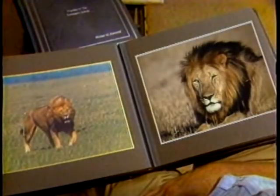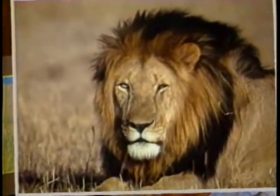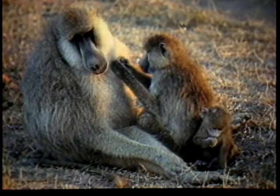I would say, almost without reservation, that the game parks of Kenya and Tanzania are, in my mind, one of the most exciting places to photograph.